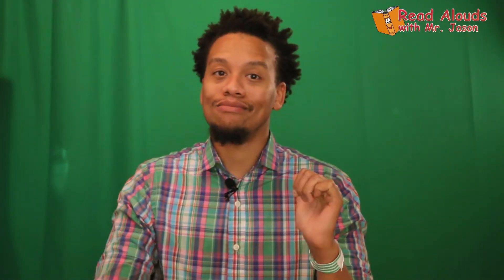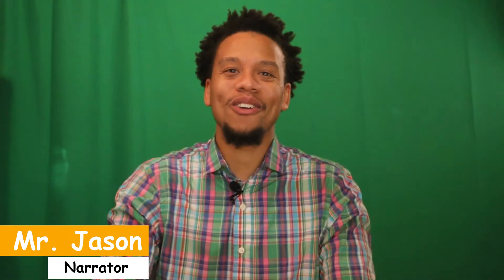Good morning, good afternoon, and good evening to wherever you are in the world. My name is Mr. Jason, and today I have a read-aloud for you.